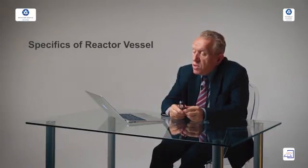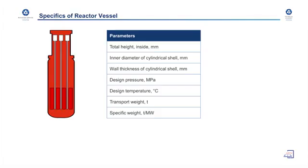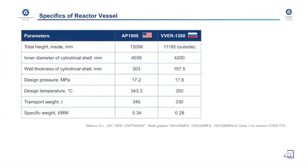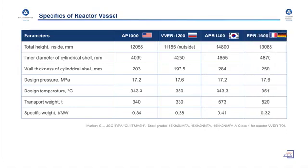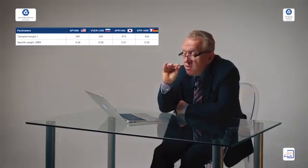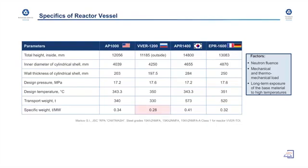Another interesting point of comparison between Russian and Western technology is the reactor vessel. This slide summarizes parameters of reactor vessels of various designs: AP-1000, VVER-1200 (which is IS-2006), APR-1400, and APR-1600. They have different weights, masses, and heights. What's most important is the specific weight — that is, the mass of material divided by the installed power capacity — which is highest for the Russian design.